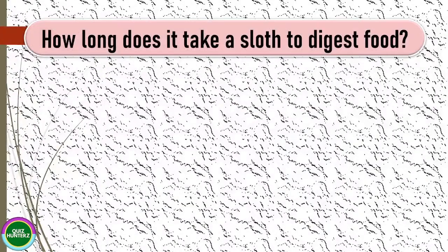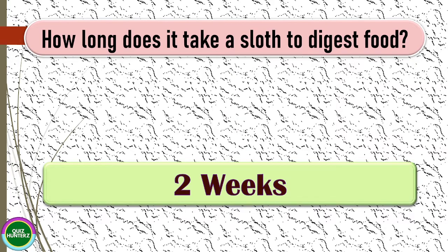Next question: how long does it take a sloth to digest food? The correct answer for this one is two weeks.